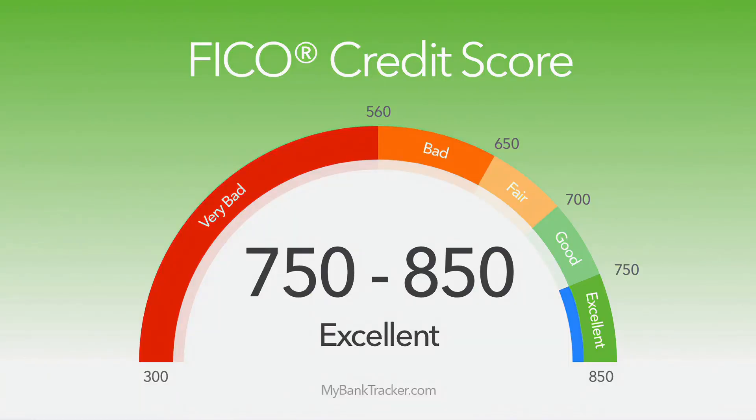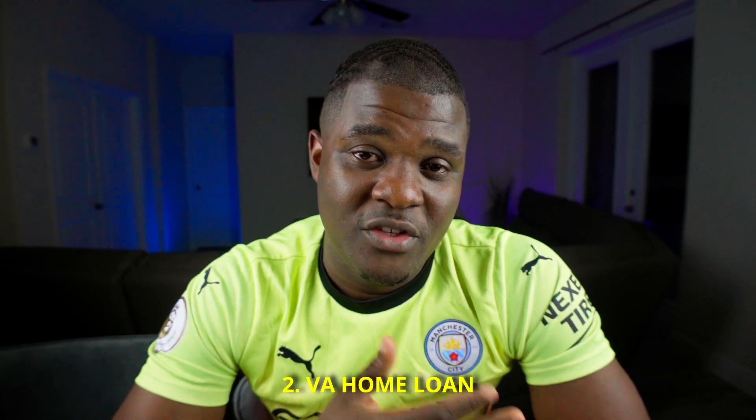The first thing on my list is excellent credit. Credit helps you get the best rate, which means you'll pay less interest over time. Anywhere over 700 is a good start, but to get the very best rates you sometimes need 730, 750, or higher. Luckily, my credit score was closer to 800, so I was able to achieve one of the best rates out there.